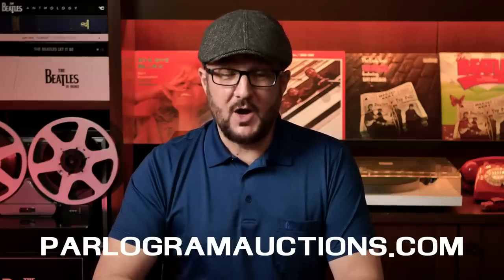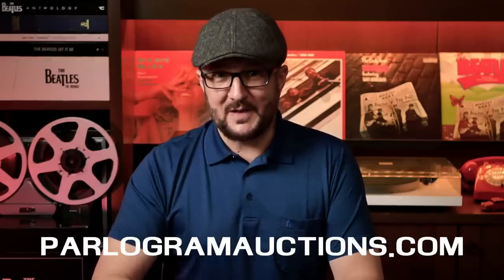Unfortunately that's all we've got time for in this episode, but I hope you'll join me next week for part 2 when I'll reveal my top 5 best sounding Beatles vinyl albums. Meantime, why not visit our website parlogramauctions.com where you can find lots of great sounding Beatles vinyl. That's all for this one — bye for now and thanks for watching.